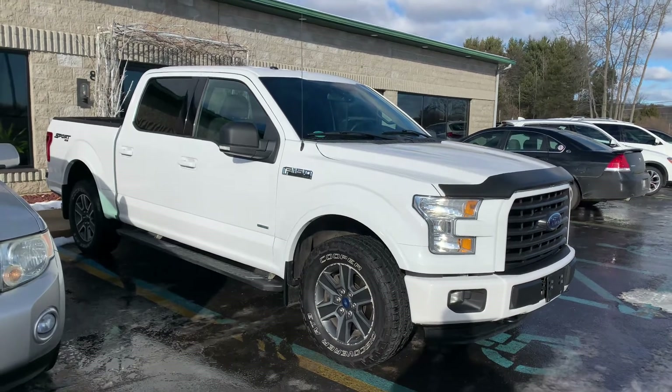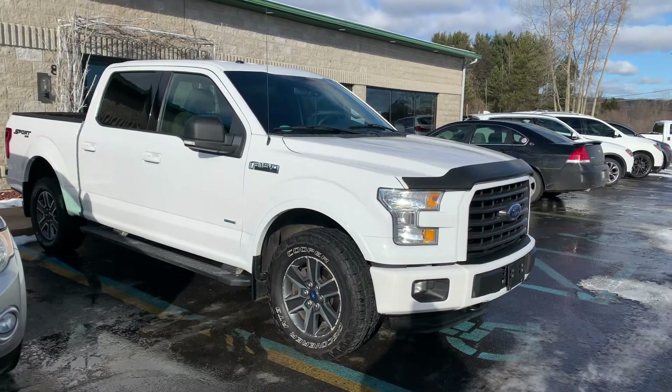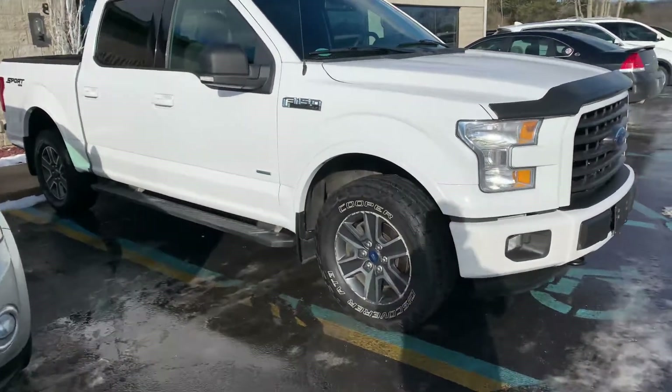Satellite radio, 160,000 miles, highway driven. It is in immaculate condition. This is a highway rider.